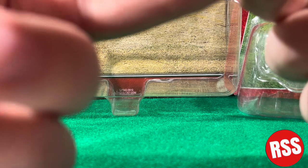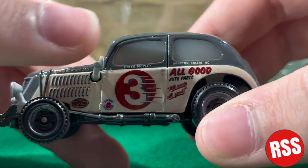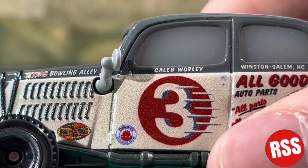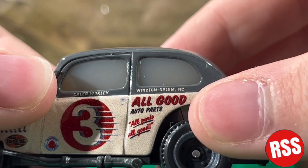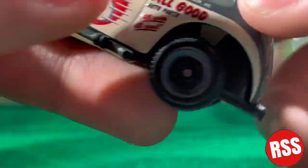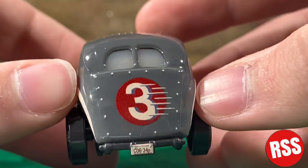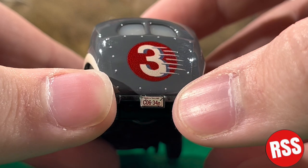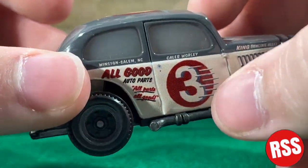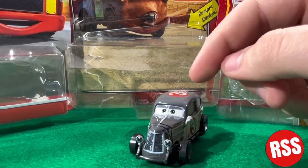I think it says Pen King — it kind of looks like the Pennzoil logo. You can see Caleb Worley. I can't read all these decals because they're so blurry, but it says Caleb Worley, number three, Winston-Salem, NC — North Carolina. It says All Good Auto Parts in red underlined. On the back you can see the number three, and the license plate reads CO6-34N, North Carolina. He also has some outlining that kind of looks like glasses, and a muffler on the side.